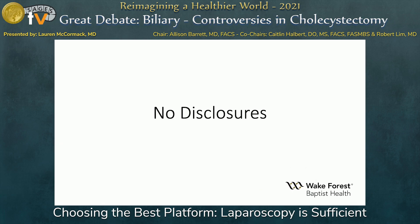I have no financial disclosures. I do have to say that I am a robotic surgeon — I just don't use that platform for cholecystectomy.